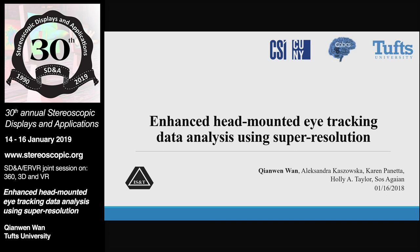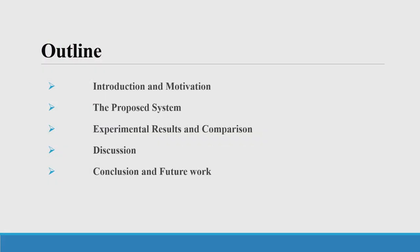Today I'm going to talk about the software solution for enhancing head-mounted eye tracking data analysis. My cognitive scientist colleagues at Tufts are facing some problems when they analyze their large-scale head-mounted eye tracking data, and I'm going to provide their solutions. The outline of my talk: introduction and motivation, the proposed system, experimental results and comparison, discussion, and conclusion of future work.